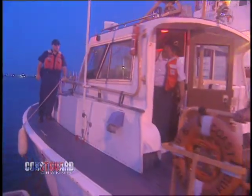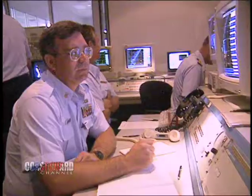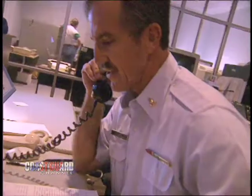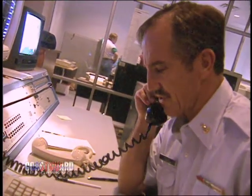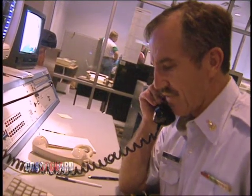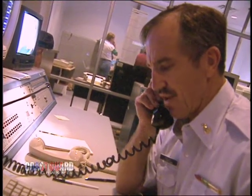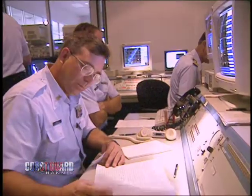Even before the sun comes up, the 41-footer heads out to take its position. At the Air Force's Range Operations Control Center, the Coast Guard team is monitoring the radar for possible safety and security area intruders. A radio broadcast goes out: 'Securite, all stations. This is United States Coast Guard Range Control, Cape Canaveral, Florida. For a local notice to mariners for the launch danger zone, switch to channel 22-alpha, 157.1 megahertz.'